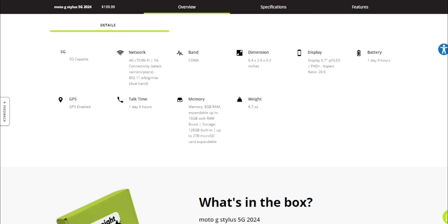It has GPS and 8 gigabytes of RAM, expandable up to 16 gigabytes with RAM Boost — that's basically a virtual RAM feature. You also have up to 2 terabytes of microSD card expansion. The built-in storage is 128 gigabytes.